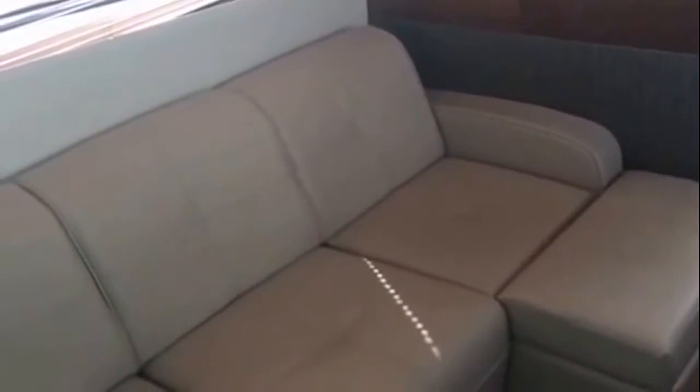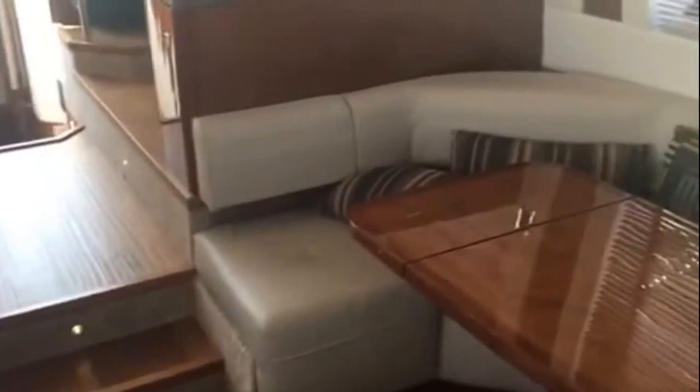As we step in, you feel that AC hit you — that big sliding door. You've got your big, comfortable couch area right there. Just the quality, the details on these Sea Rays are incredible. The beautiful woodworking, the cabinetry — everything fits just perfectly. You've got your flat screen TV and your entertainment center. Nice headroom, 6'2" in there.